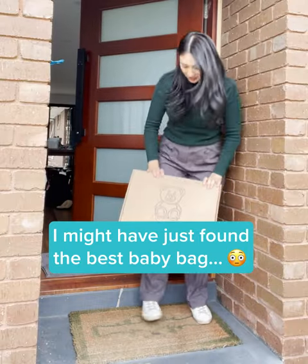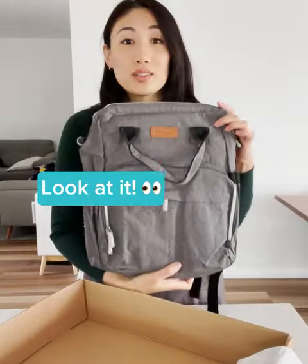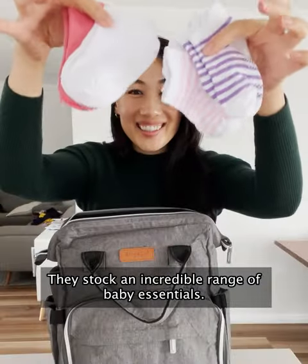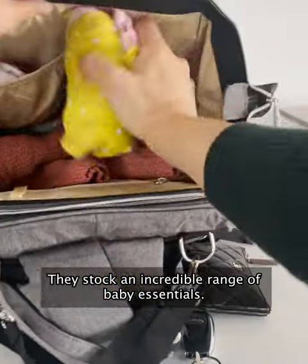So you have to check out this baby bag. Look at it. I found it on the Angel Ease website. They stock an incredible range of baby essentials.